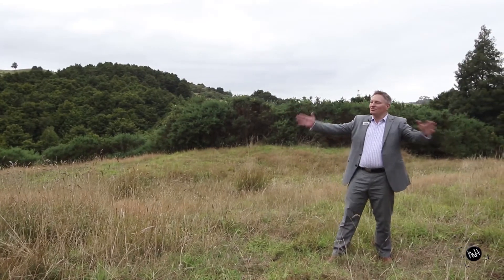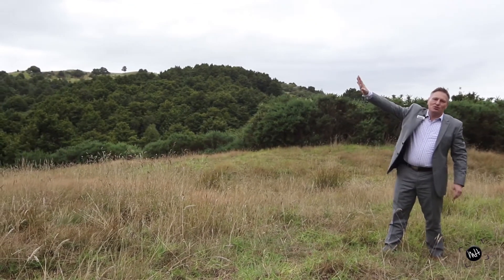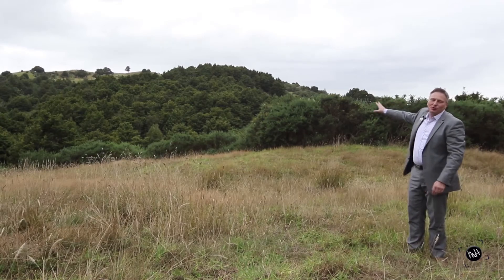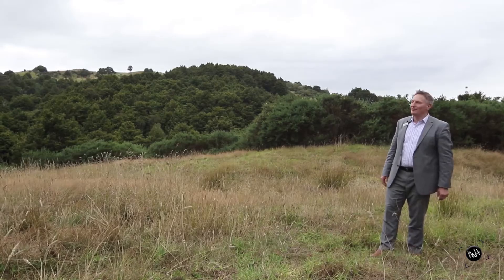So this is where I'd build my house. I'd put the north-facing decks all the way out here — you're enjoying the all-day sun. You've got the native bush in the background. Have the barbecue ready and enjoy entertaining your friends and family.